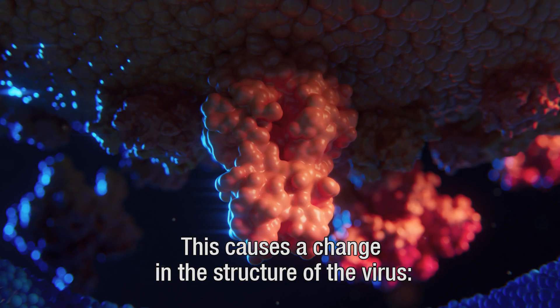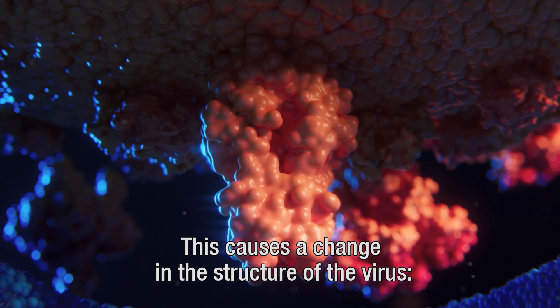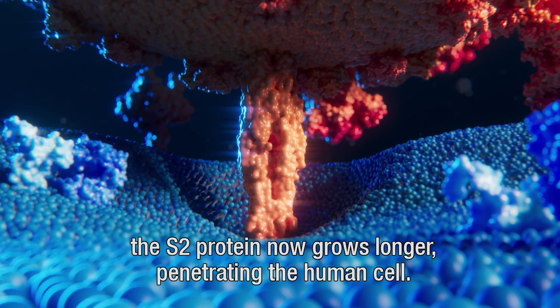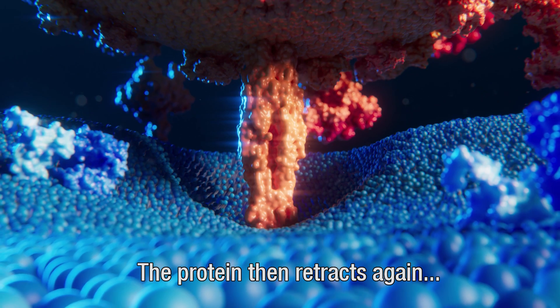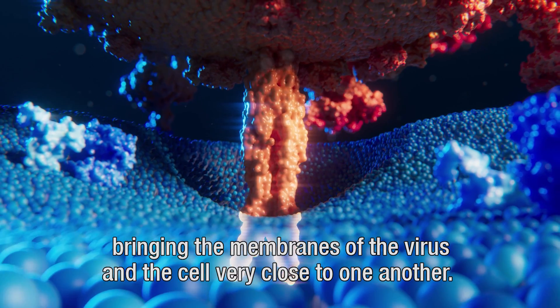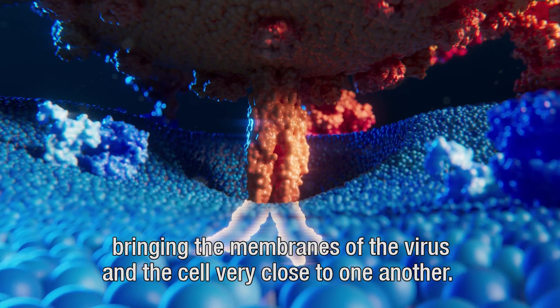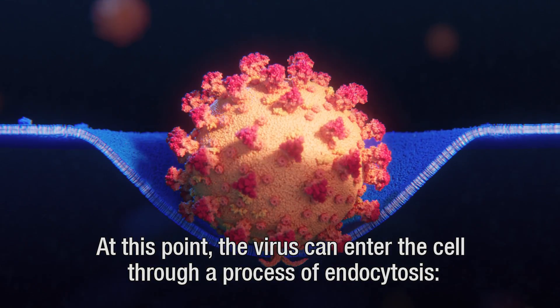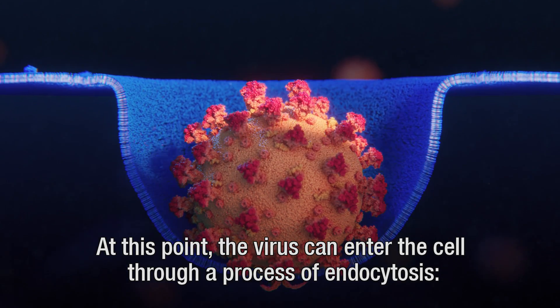This causes a change in the structure of the virus. The S2 protein now grows longer, penetrating the human cell. The protein then retracts again, bringing the membranes of the virus and the cell very close to one another. At this point, the virus can enter the cell through a process of endocytosis.